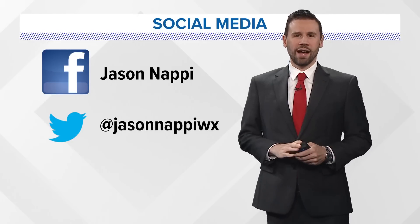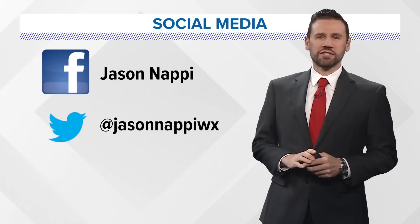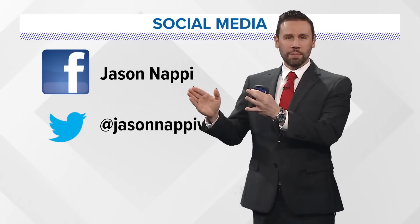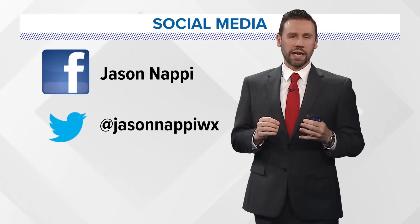Hello, YouTube and newscentermaindot com. I'm News Center Maine meteorologist Jason Nappy with the latest updates on Hurricane Lee as it makes that trek to the north. It's now an extratropical cyclone.